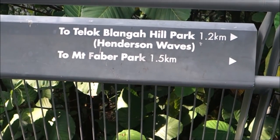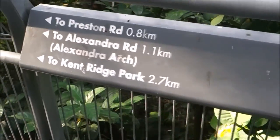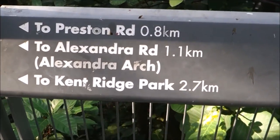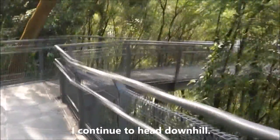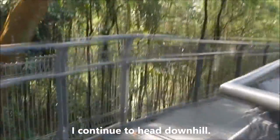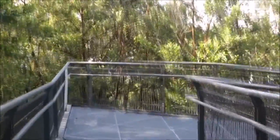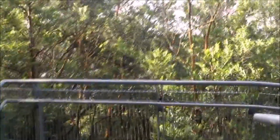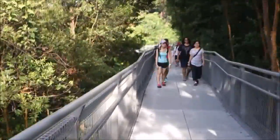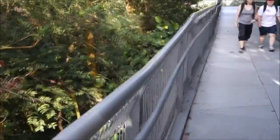Over here there are some sign posts. Henderson Waves to my right, 1.2 kilometers. Telok Blangah Road to my left. Alexandra Arch at 1.1 kilometers. Let's keep going - you do the curve right here, do one round. You do get people coming to admire this scenery. This is the end of the year - we are in the week between Christmas and New Year.